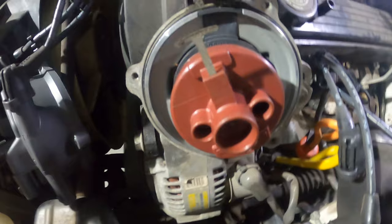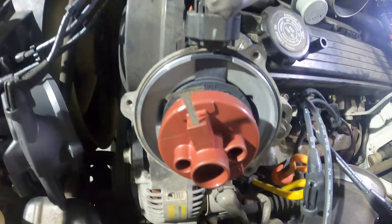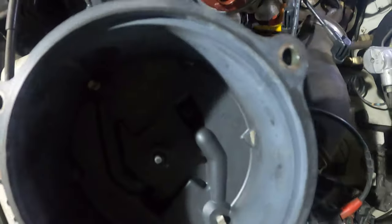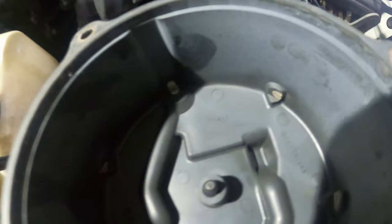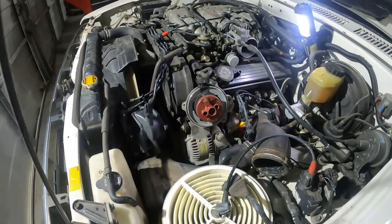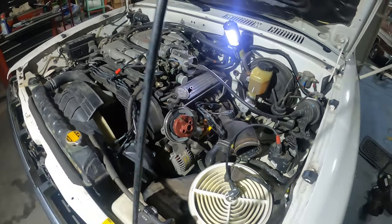I took the distributor cap off and you can see that the rotor is pretty corroded. There's also some corrosion and build-up on the contacts inside the distributor cap. It's probably the original cap — 30,000 miles over 30 years — so it's probably a good thing I'm changing it.